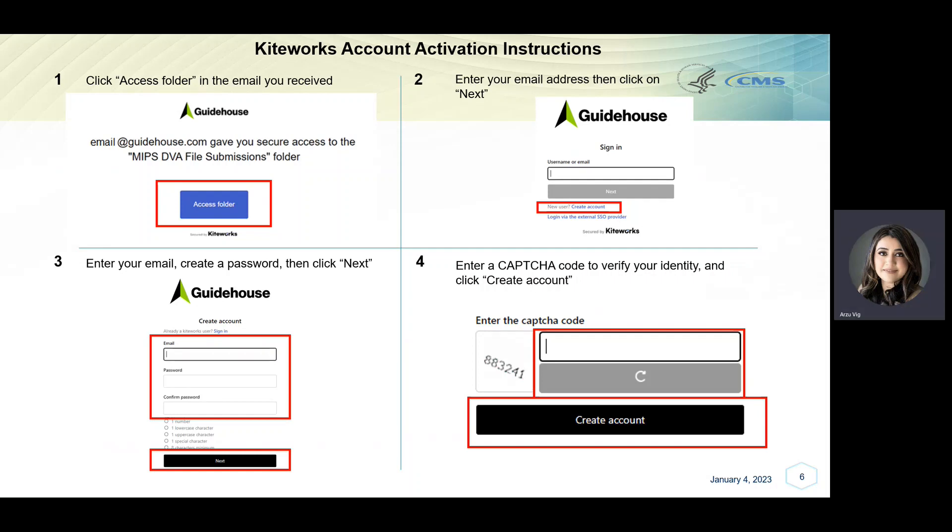You will then be directed to the sign-in page of KiteWorks in your browser. On the sign-in page, click on Create Account under the username or email box, shown here in step 2. On the Create Account page, enter your email address and create and confirm a password with a minimum of eight characters that has at least one number, one lowercase character, one uppercase character, and one special character. When all password criteria points have a green check mark next to them, click Next to continue. You may then be prompted to enter a CAPTCHA code to verify your identity.